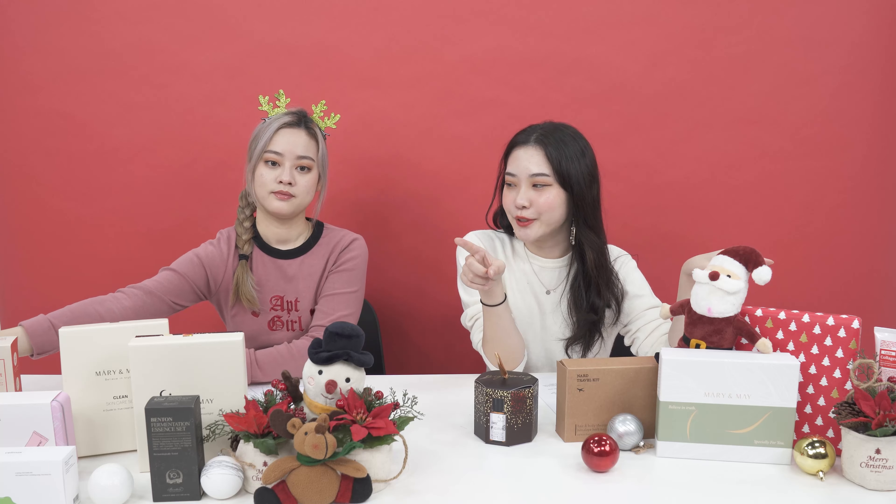Hey guys! It's almost Christmas! Woohoo! Where's my gift? For our video today, we're gonna be recommending some Christmas gifts. There are some people who are struggling with giving out Christmas gifts, so we're gonna help you. Let's start!